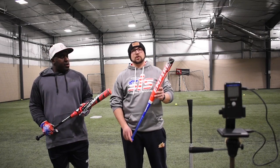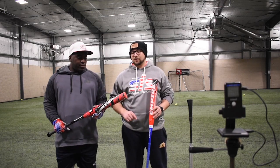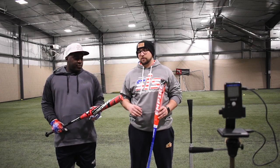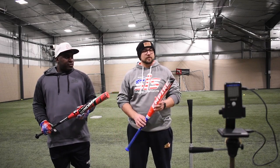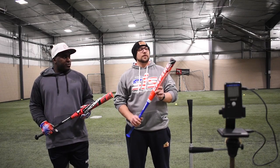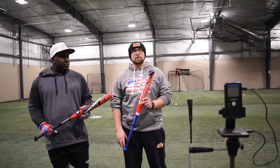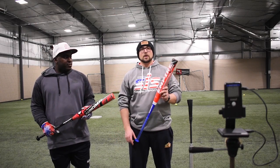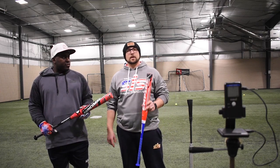Both of these bats in their initial rounds tested really really well. The Melee actually tested second best of any bat we've tested so far, with an average exit velocity in the 97s. And this two-piece finished in the 96s, so really not too far off from that Melee. Going to go ahead and put them up against each other in this round — Melee's first, then the Empire.